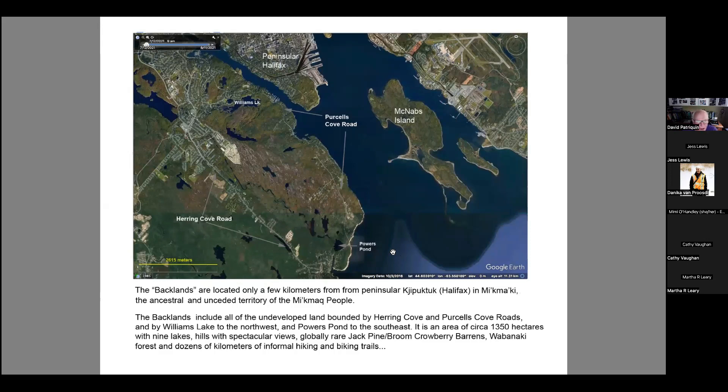People are now very actively trying to conserve as much of that area as possible. One of the things we identified in our 2013 study is that it hosts a globally rare, fire-dependent plant community: the jack pine broom crowberry barrens.